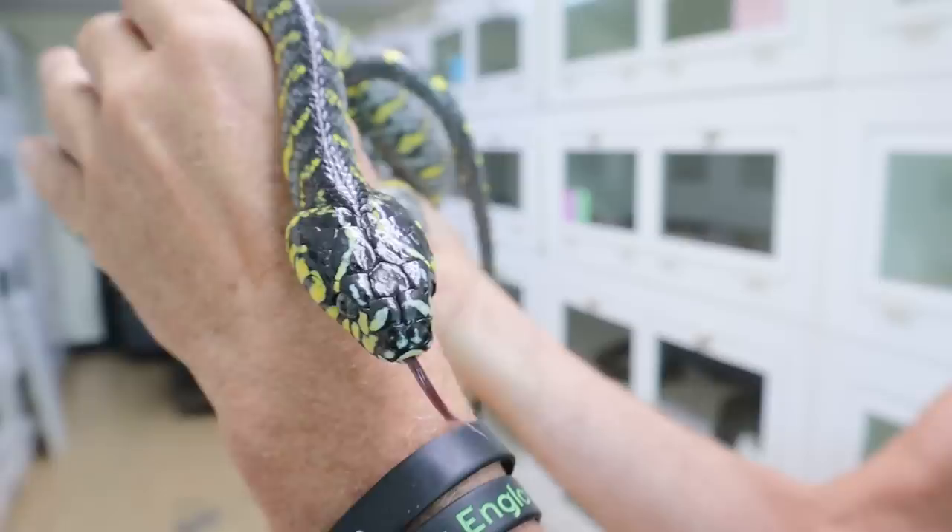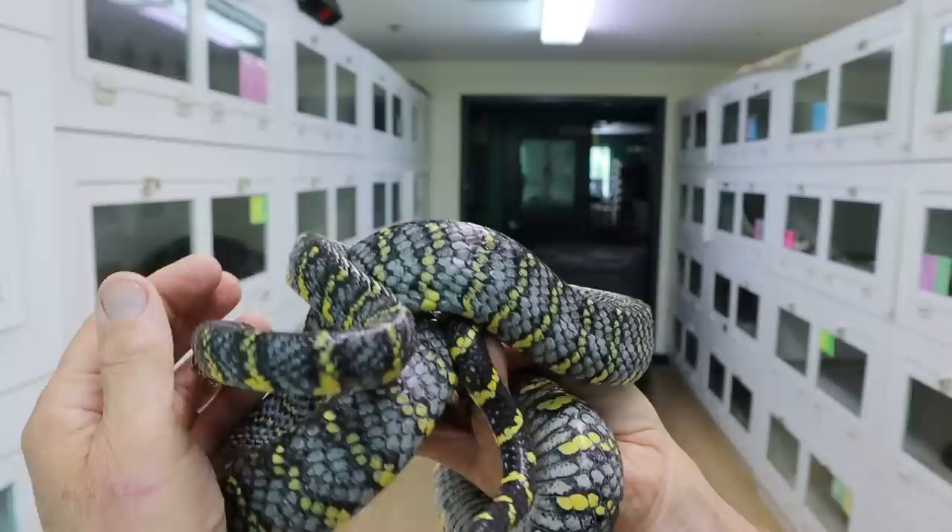I don't know if you can see how blue that is. What a pretty snake. So is this a morph you are specifically working with? This is its own species, its own thing.